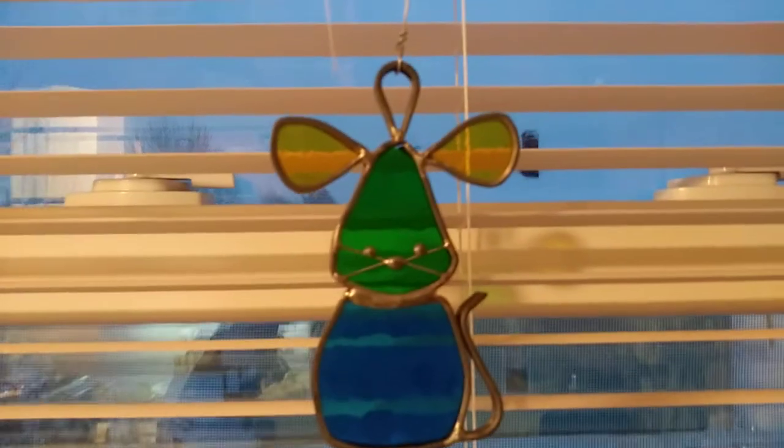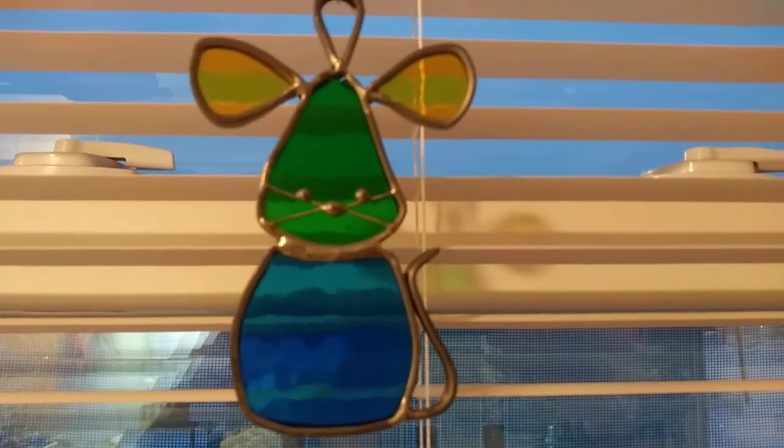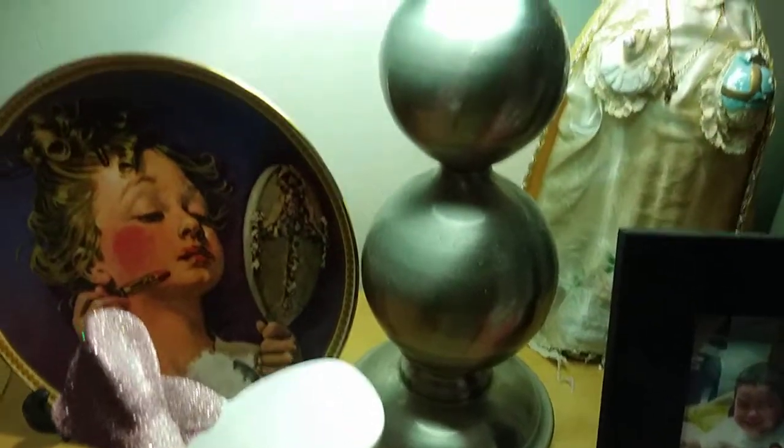And how cute is this sun catcher? This little mouse. I forgot — this lamp is actually from the thrift store as well.